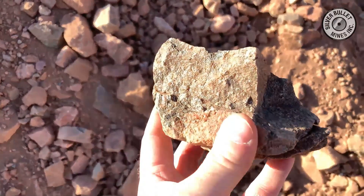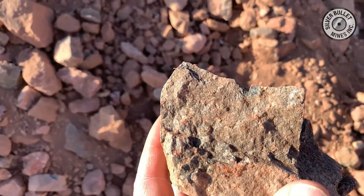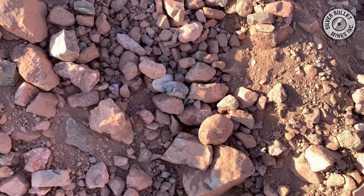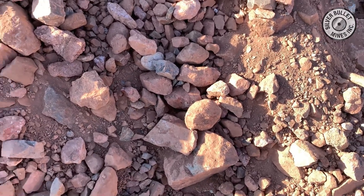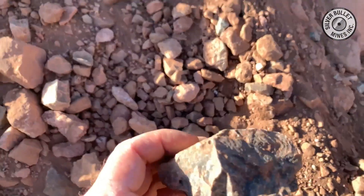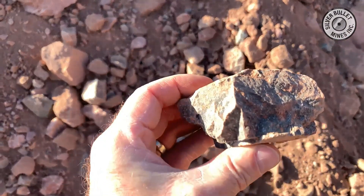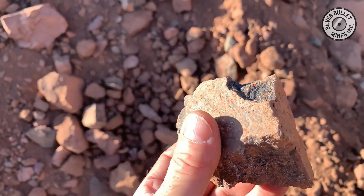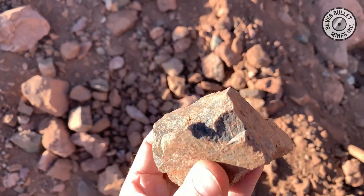The processing facility is designed to produce 125 tons per day of ore. The ore that you're looking at in the pile is representative of the vane material coming from the Buckeye mine. In this case it's a lower grade material which we will use to fine-tune the mill, maximize the recovery, maximize the liberation rate, and make sure that the plant is running to optimal efficiency.